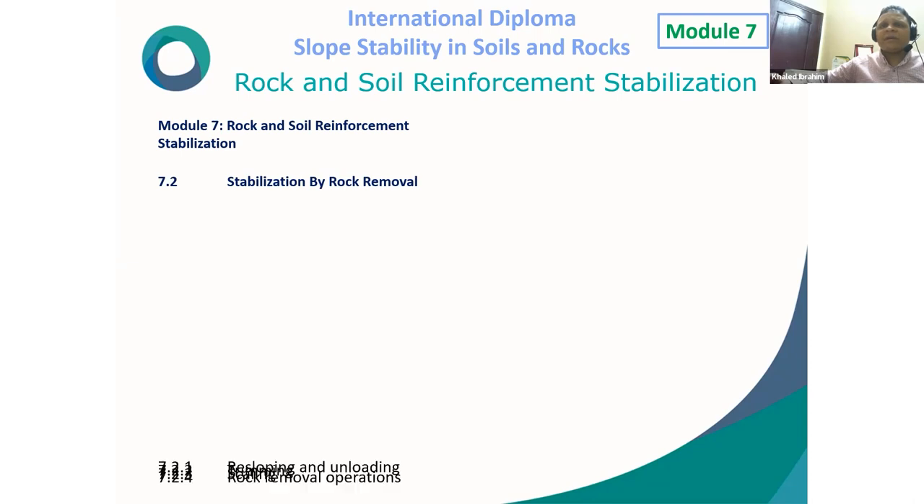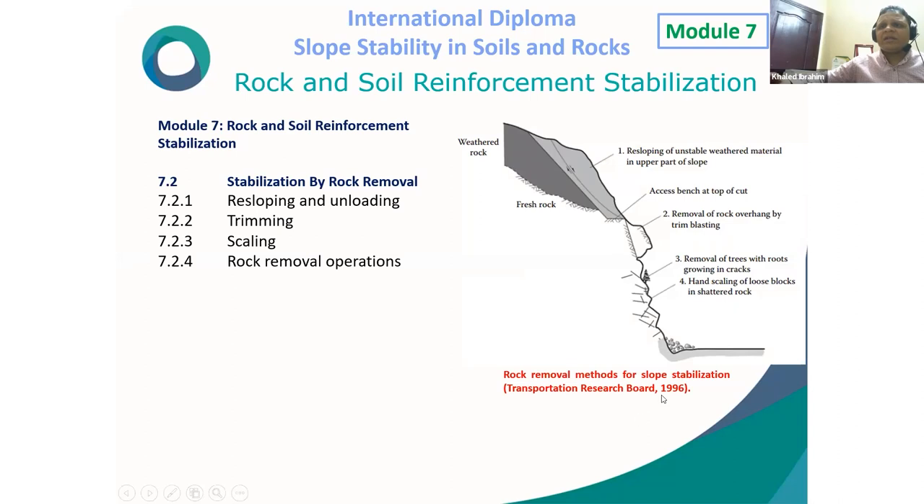Stabilization by rock removal: Types include re-sloping and unloading — excavating the unstable weathered material in the upper part to re-slope the rock and make it more stable. Trimming axes — after cutting an area, an access bench is made at the top cut. Rock removal by trimming and blasting. Scaling — removal of loose rock with roots.